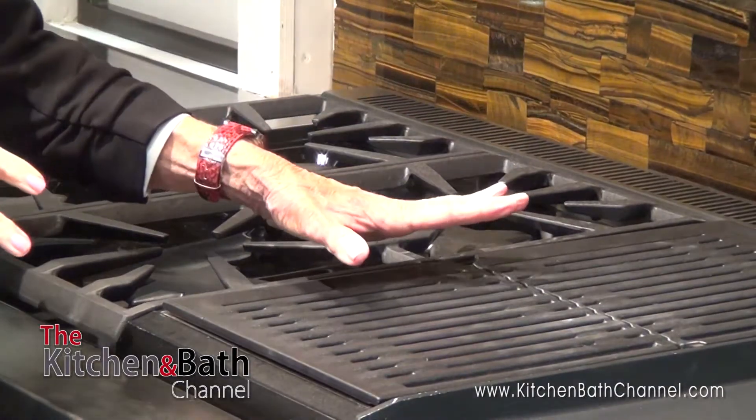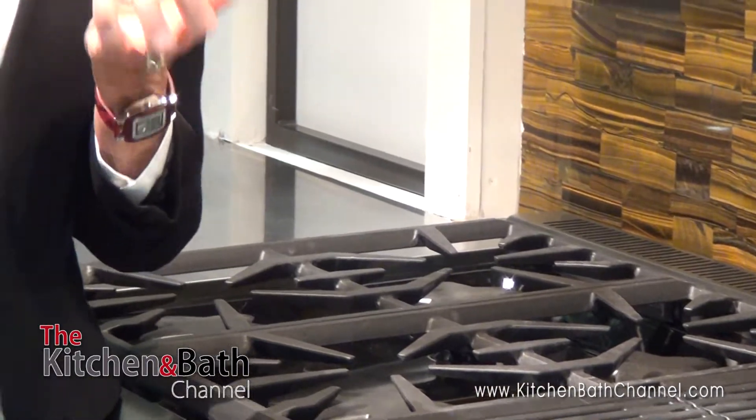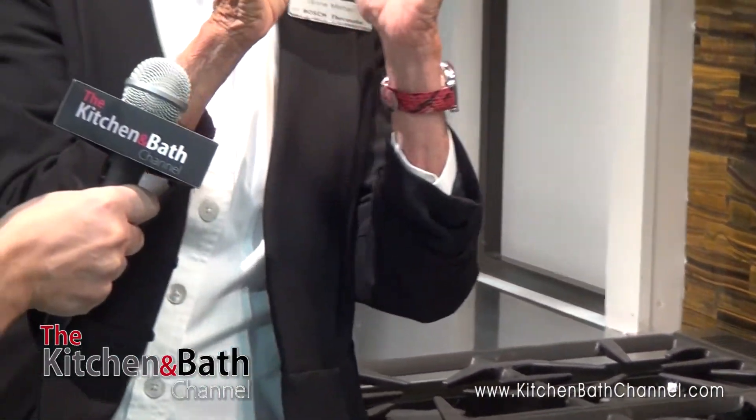Beneath it is ceramic rock that is porous, so when the meat gives off fat and juices, they're incinerated, and send the smoke back up through the meat, giving it that flame-kissed flavor.